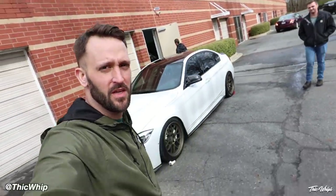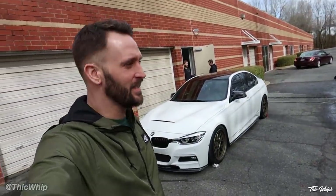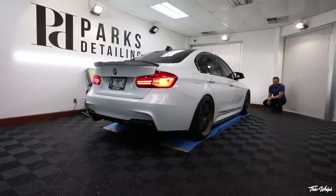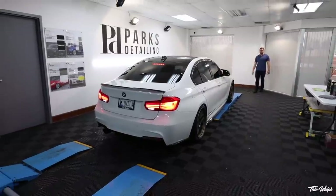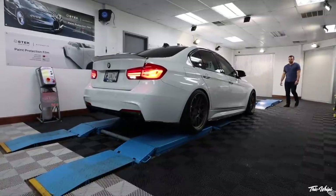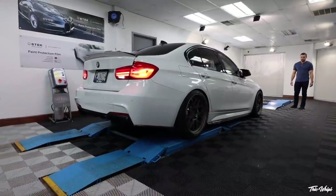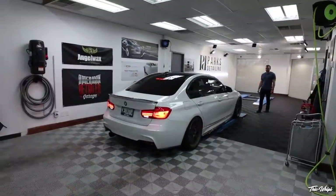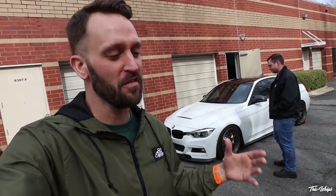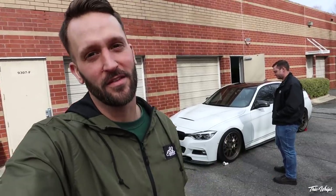Welcome back to the channel. We are at Parks Detailing about one week since we had the car completely PPF ceramic coated and paint corrected. We're coming back here today for the complimentary check-in wash, just to make sure everything looks good after one week of actually using the car. He's going to help us understand what is a good method to wash your car effectively and safely.